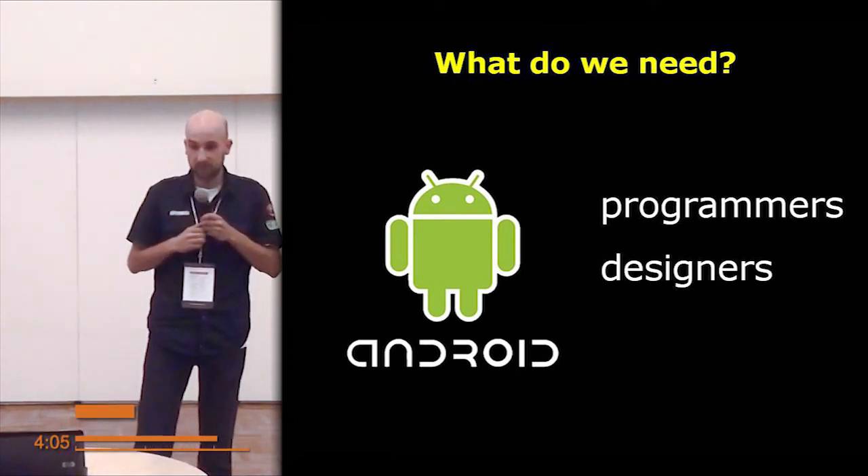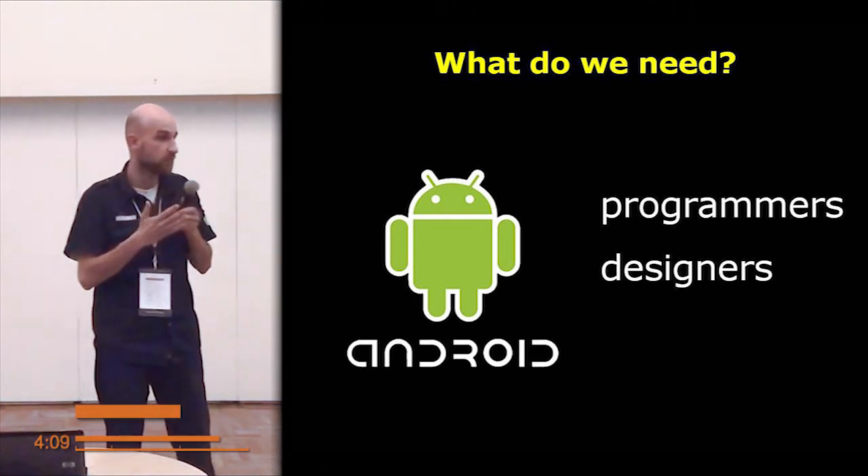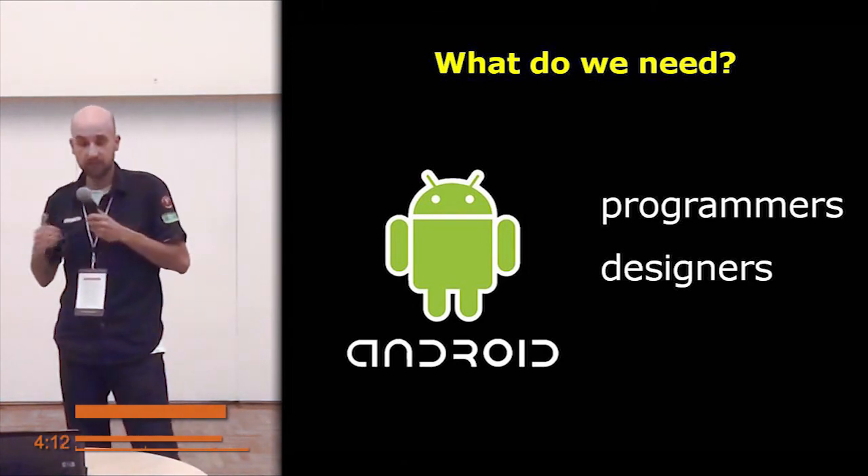What are we looking for? We need Android programmers and designers, because our to-do list is quite long. You are welcome to join our team.